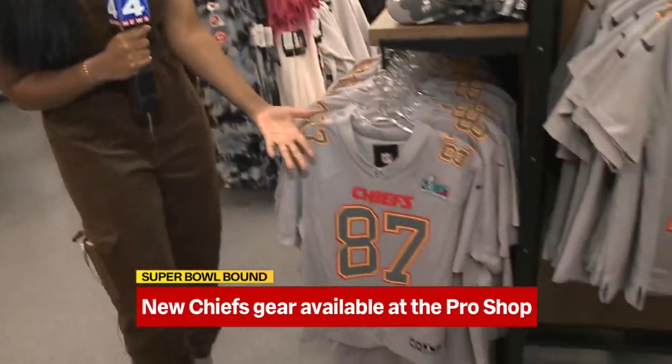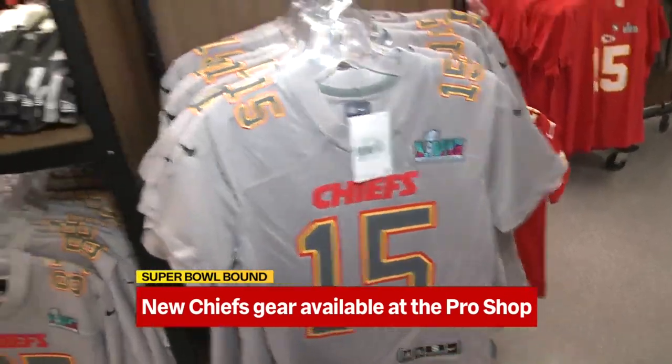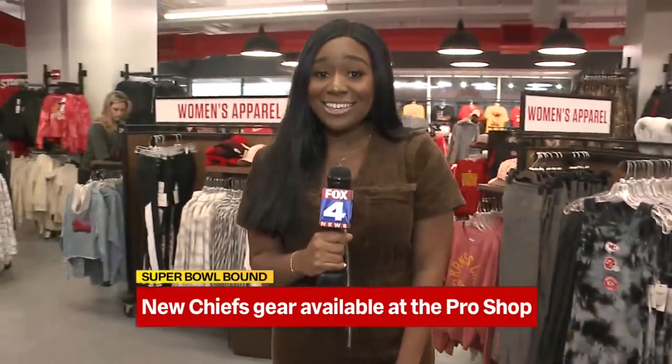Everyone wants to sport their favorite player — whether that's 87, whether it's Kelce, 15, Mahomes. They are fully in stock. So whoever you want to rep this week, you can.